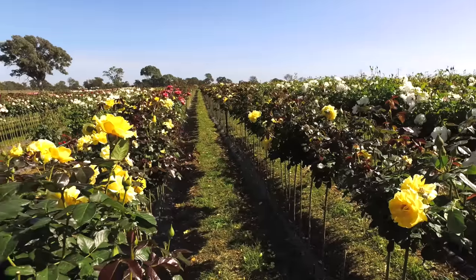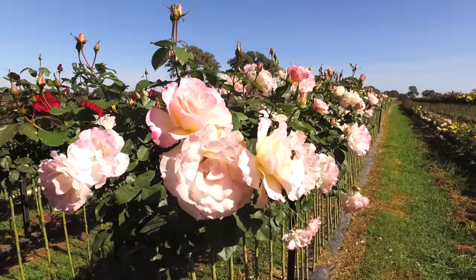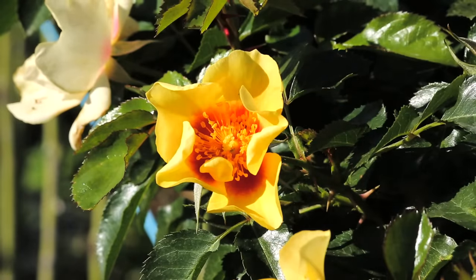We've most probably got about six acres of roses under production, so there'd be at least 800 different varieties on the property. We grow a lot of standards, we do a lot of bush, we grow a lot of old world varieties, so we've actually got quite a big mix of roses that we grow on this property.